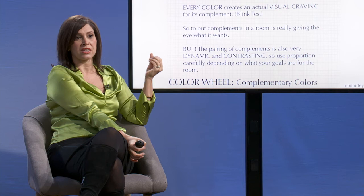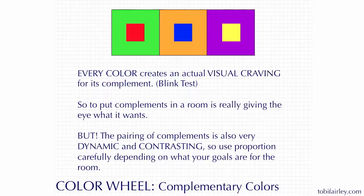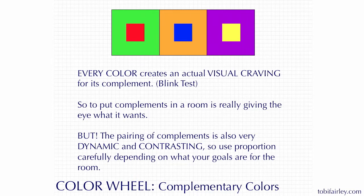We're going to look at some spaces in just a moment, one of which is mine, and you might think, whoa, blue and orange — that's really bold together. But we're going to show you how it can work. It starts to be more about not the purest, boldest royal blue and boldest orange, but maybe a tint or a tone — a version of these colors that makes them really work together beautifully. The caveat is that it is very dynamic and very contrasting when you put complements in the same room, so know that you're taking a bold and daring step.